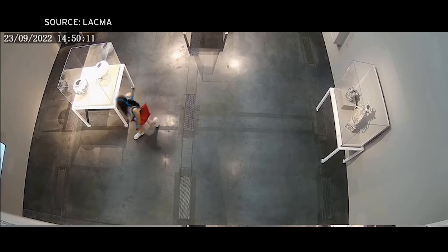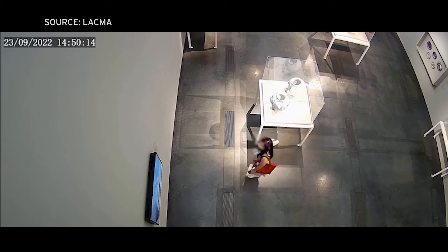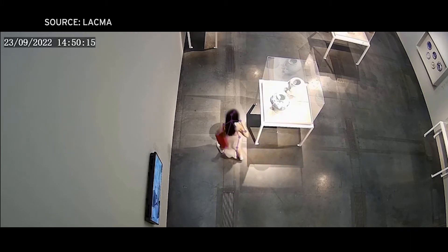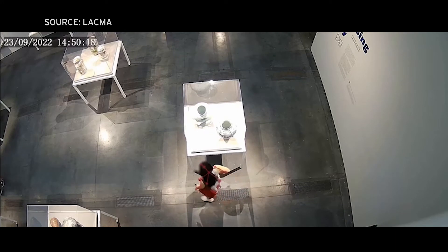A video taken at the Los Angeles County Museum of Art shows museum visitors at a pottery and ceramics exhibit. The video is one small piece of visual data the Salk Institute will examine to find out how people interact with art objects.